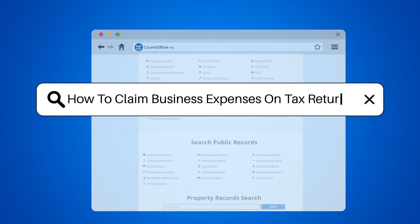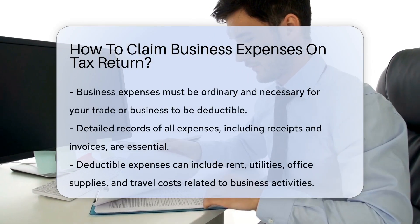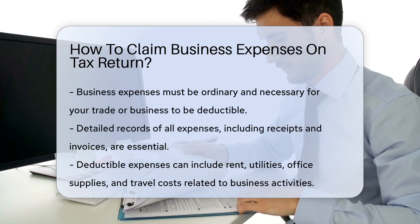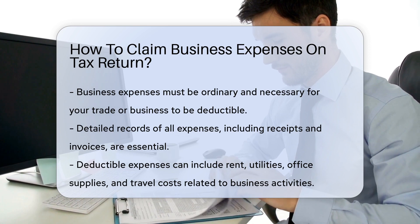How to Claim Business Expenses on a Tax Return. Business expenses can be claimed on your tax return if they are ordinary and necessary for your trade or business. Keep detailed records of all expenses, including receipts and invoices.